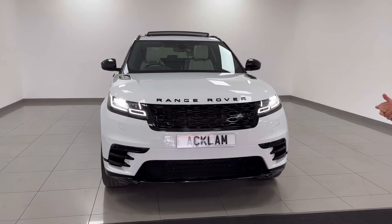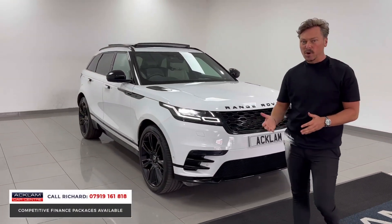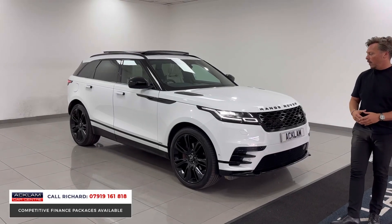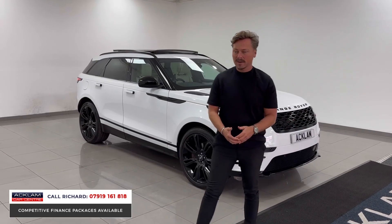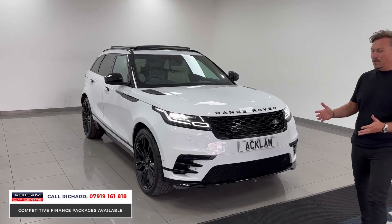This car has the wow factor — probably the best Velar we've had for a year or so. Not just the colour combination and the exterior styling, but the quality of the car, the Land Rover service history, and the inside specification. It really comes down to the exterior looks.